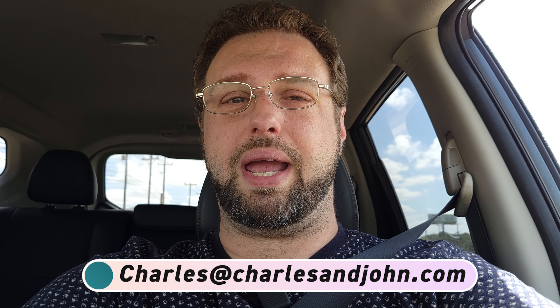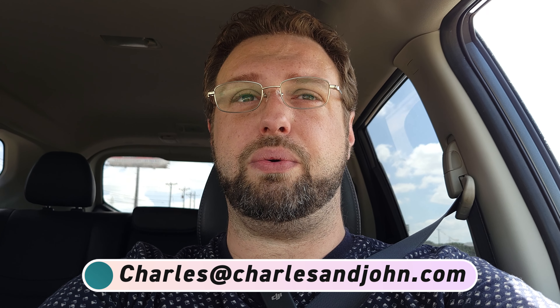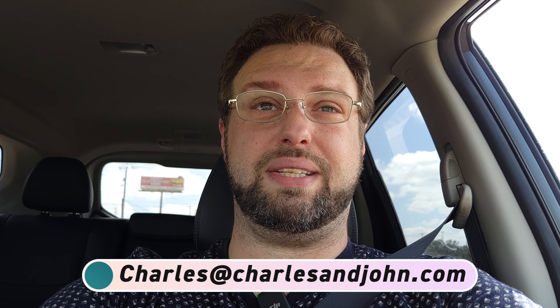Hey guys! So I'm driving to my local Goodwill and we are going to do things a little different this time. I'm going to be doing a walkthrough looking at items, so you're going to be shopping along with me. I'm going to be doing it with my mic on me instead of doing a voiceover later. We'll be there in a few minutes and I will see you guys then.